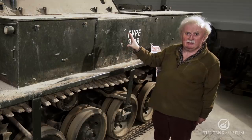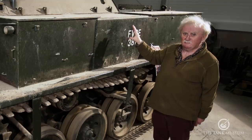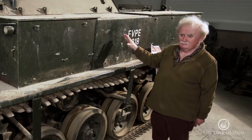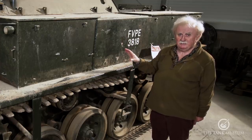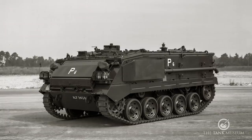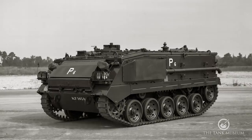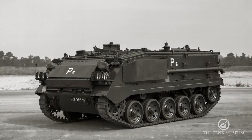They had a top speed of about 35 miles an hour and really drove quite well. But the thing wasn't popular — they were not adopted by the British Army. They liked the suspension, but they wanted a bigger vehicle. And the result was FV432, the armoured personnel carrier, which was the vehicle that came into production rather than this early version.